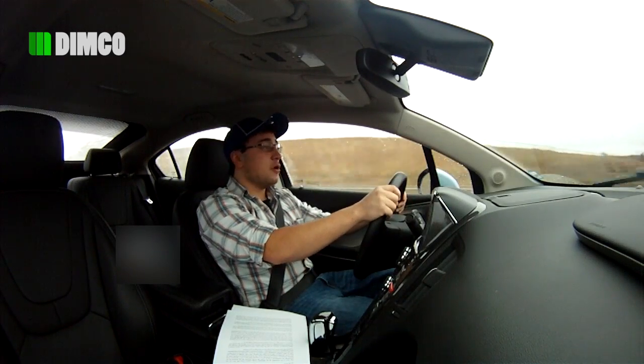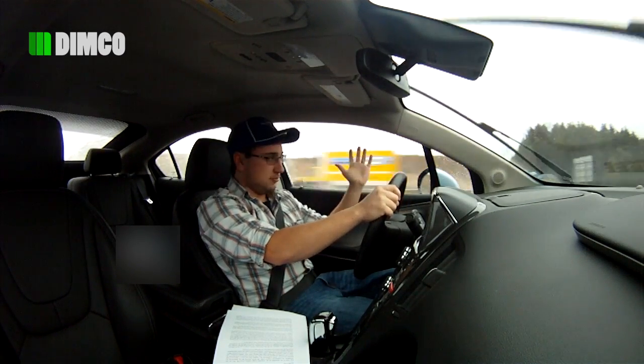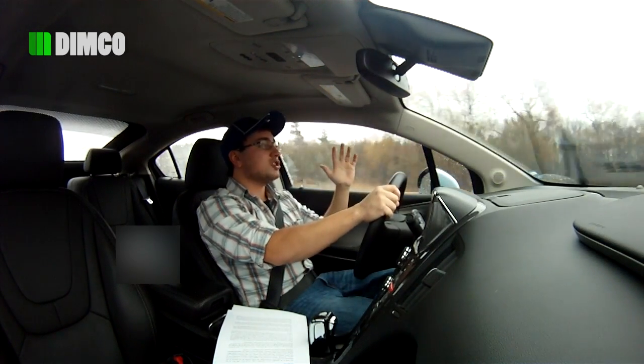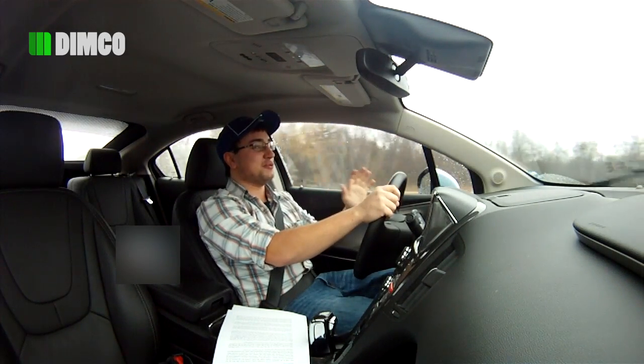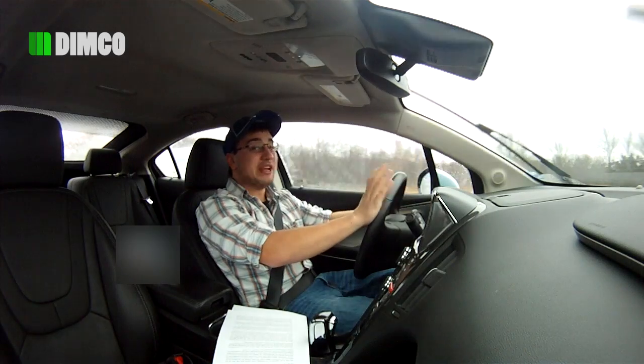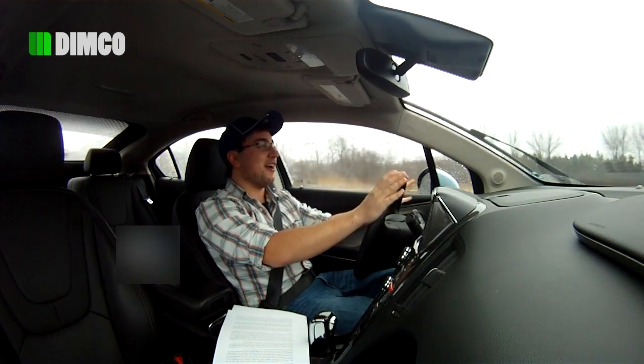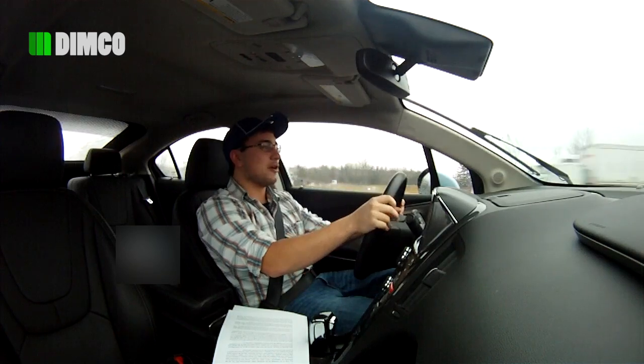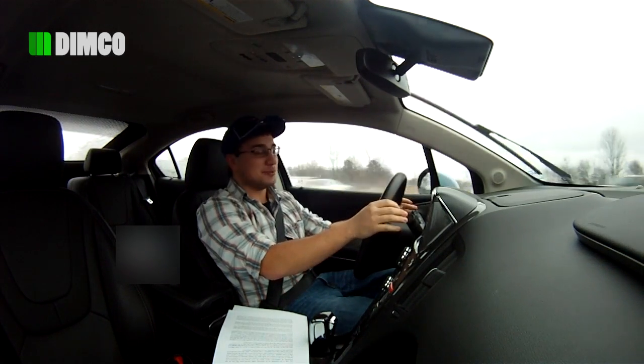The Volt features four different drive modes: normal, mountain, sport, and hold. Sport mode is my absolute favorite — when you put it into sport mode, you can really feel the acceleration kick off. You have to remember that it will probably kill the battery a little bit quicker, but it's just such an awesome experience.